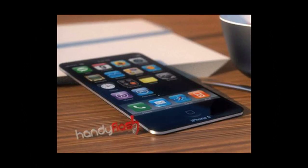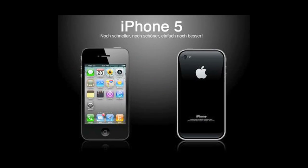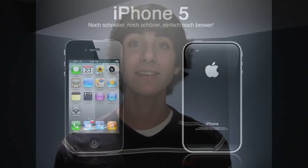Moving right along — the iPhone 5, or the iPhone 4S, or whatever you want to call it, is probably one of the most talked-about and anticipated devices since the iPhone 4. There are a great number of concepts and leaked images out there to give you a sense of what the iPhone 5 will look like. The guys over at T3 assembled some of the best iPhone 5 concepts out there, and a lot of these look really good. Whatever the next iPhone is, it's going to be very similar to a lot of these concepts.